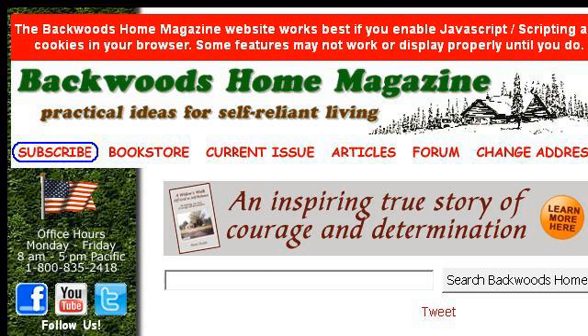Last but not least, try our third-ranked site www.backwoodshome.com. The webpage is I Heat My House by Burning Corn by Judith W Monroe. This is the link.